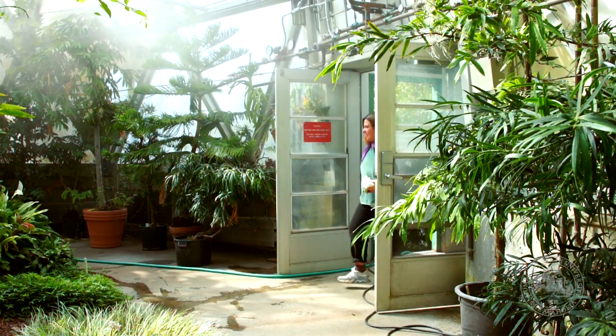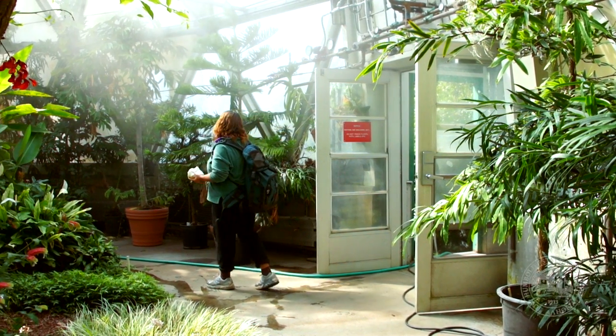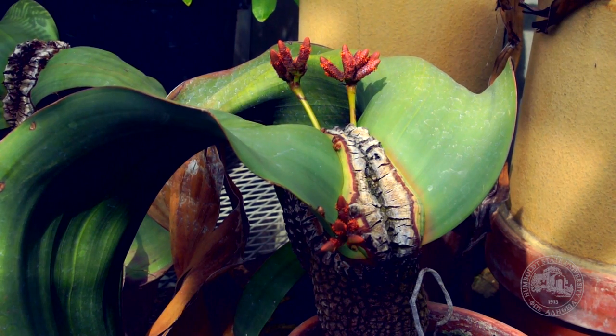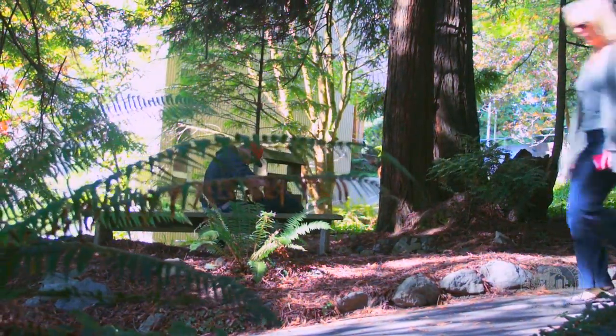Students begin using these facilities in their entry-level botany courses to build a solid foundation and gain a better understanding of various organisms they will study during their academic careers. This hands-on learning, both in the lab and the field, is a major component of the botany major.